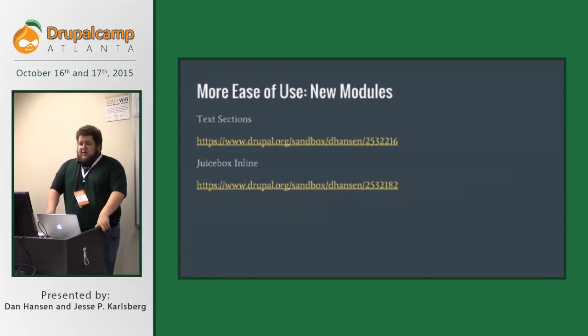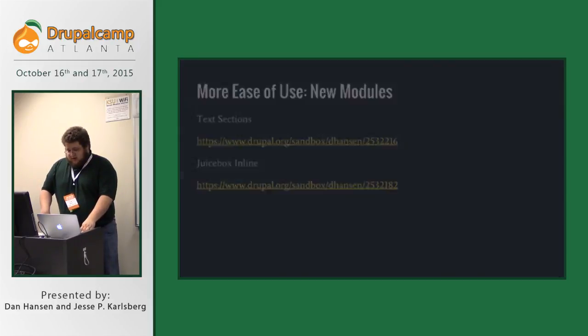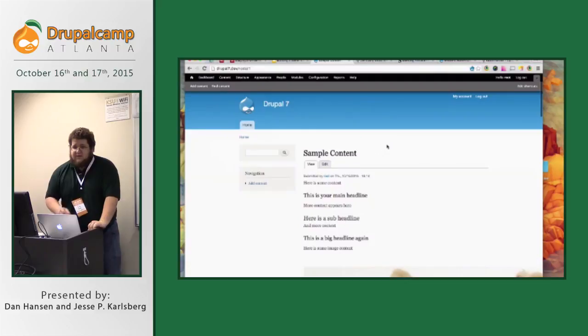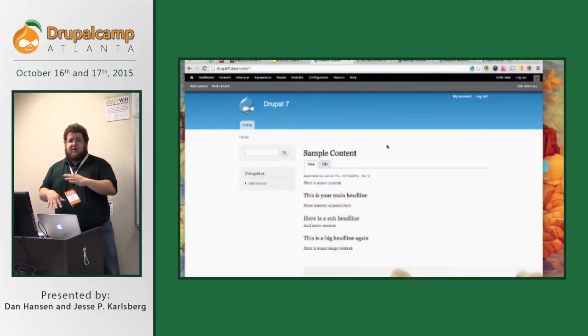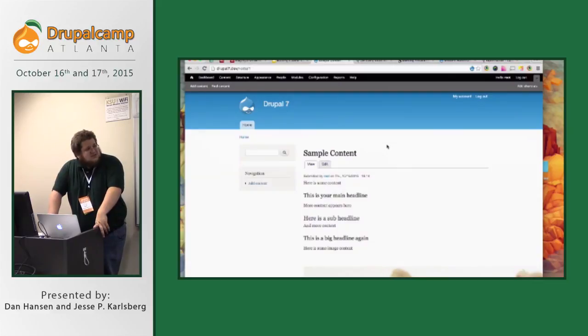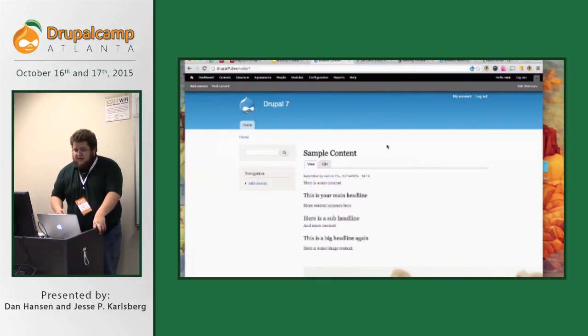Some other things we added were in the form of modules — these are actually sandboxed and I'm going to demonstrate them. We built out a text sections module and a juicebox inline module. If anyone hasn't had the opportunity to use VDD — the Vagrant box that lets you set up a local Drupal environment — by all means give it a shot. It's lovely. I made this demo happen in about two hours. This is a very rudimentary implementation of Drupal 7. I've got a handful of modules: CKEditor, IMCE for adding images, and the text sections module and juicebox inline module.